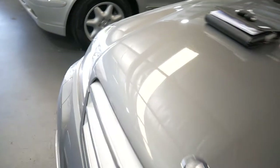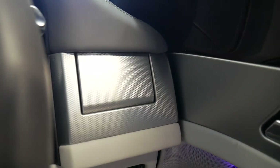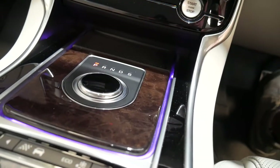I'm just going to grab the keys, start it up, and show you those funky air vents. Here they go — when the car starts, the vents pop out. And another thing to show you when we turn the car off is the gear shifter that goes up and down. Isn't that cool?